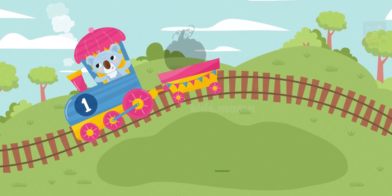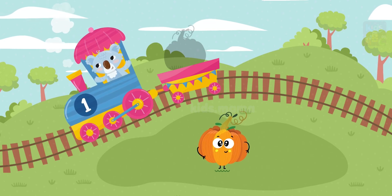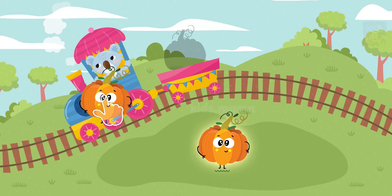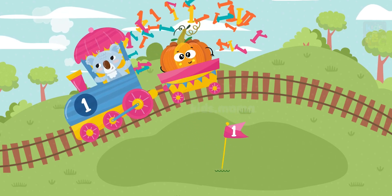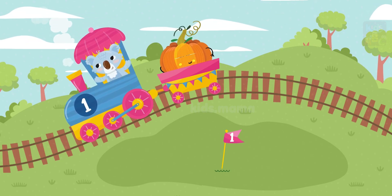Let's look at this funny train — it's bringing delicious and healthy fruits and vegetables to all the children! Here's one pumpkin. Will you help load the wagon, please? One. Now we're ready, here we go!